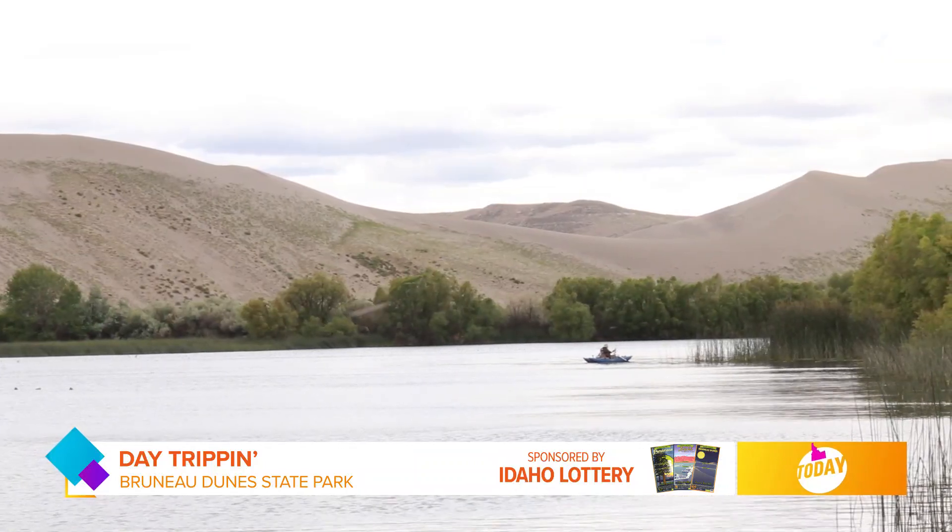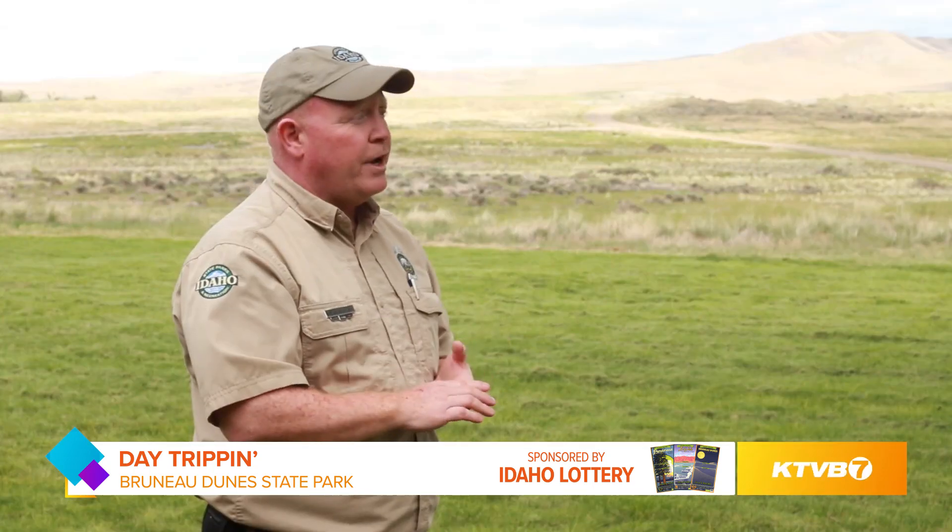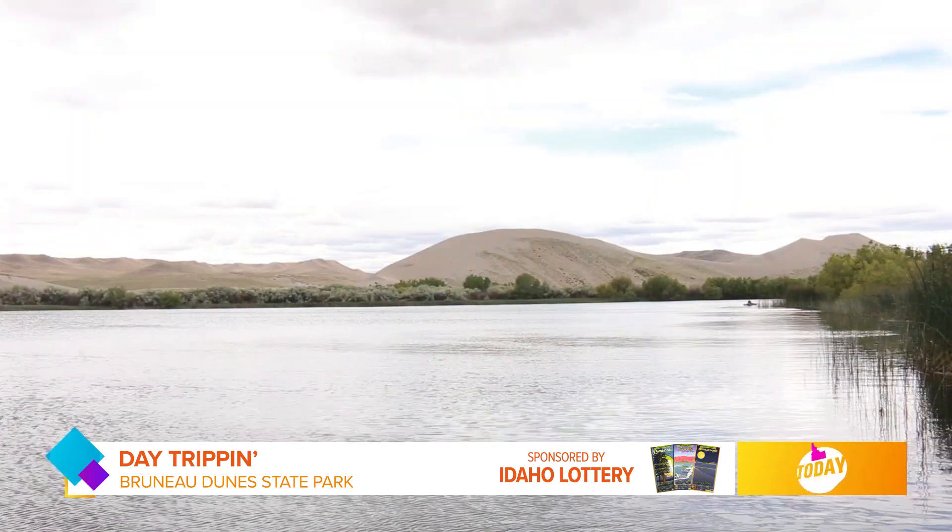Fishing has gotten really popular on our lakes. There are just absolutely enormous bass, and I've heard stories of bluegill bigger than your hand out there. You can also swim in the lake, and stand-up paddle boarding has become incredibly popular here in the park.